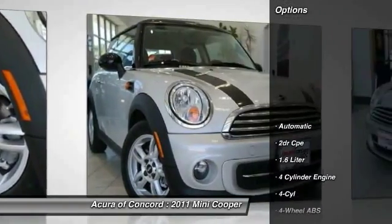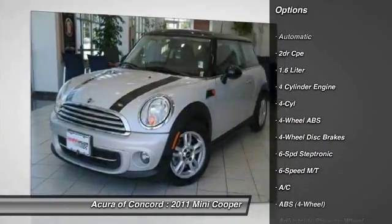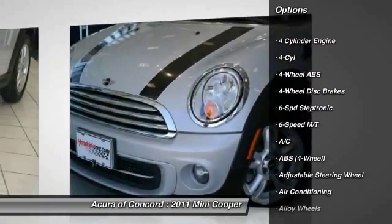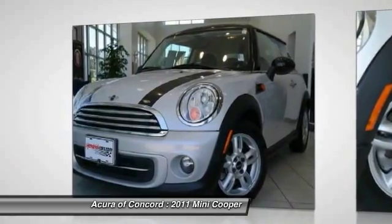Here are some of this vehicle's great options: anti-lock braking system, air conditioning, four-wheel ABS, dual airbags, power steering, driver airbag, front alloy wheels, adjustable steering wheel, front wheel drive.